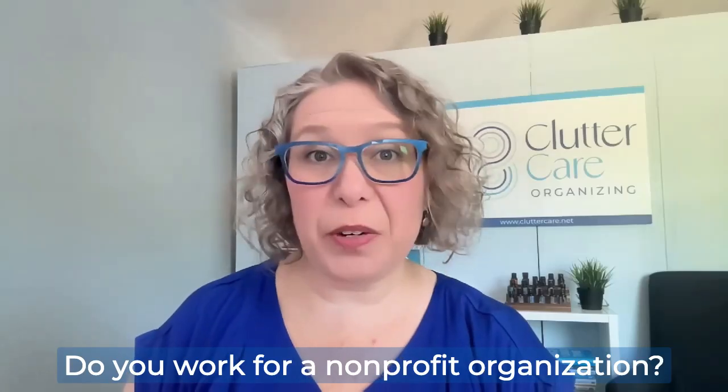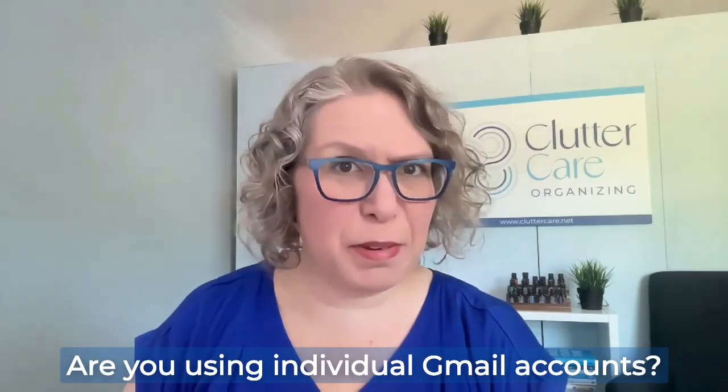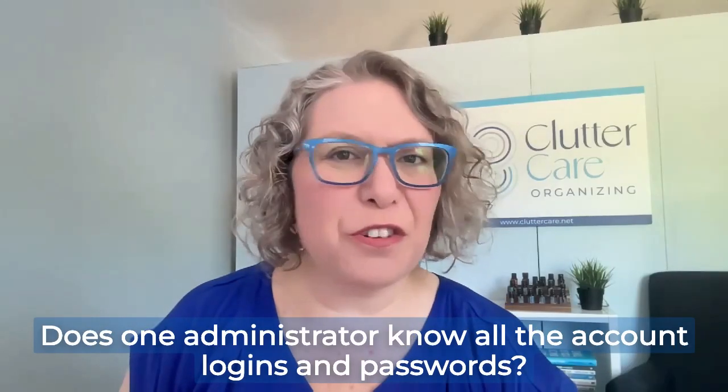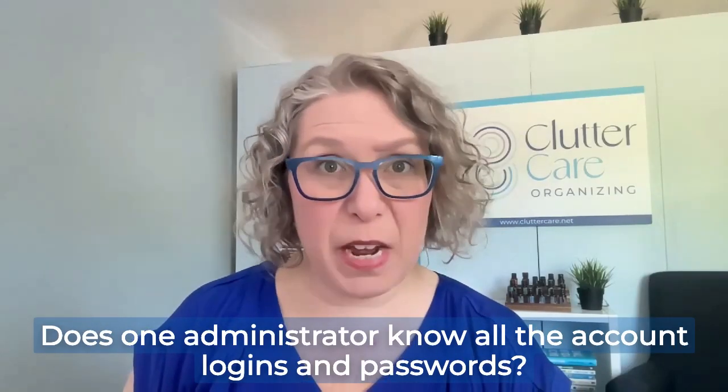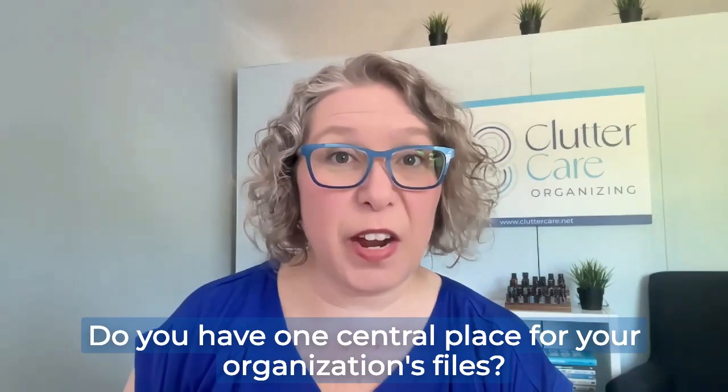Do you work for a non-profit organization? Are you using individual Gmail accounts ending in @gmail.com? Does at least one administrator know all of the account logins and passwords? Do you have one central place for all of your organization's files?